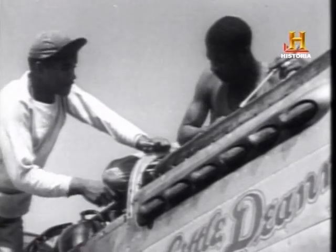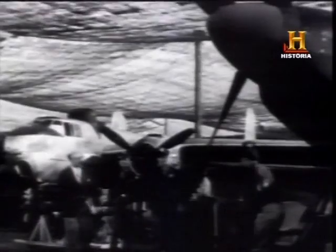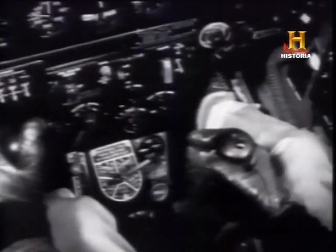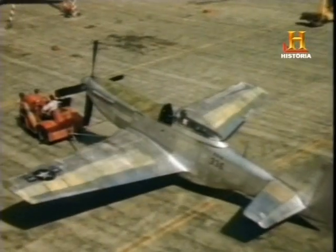En multitud de ocasiones se ha sugerido que fue su motor el que convirtió al Mustang en uno de los mejores cazas de la Segunda Guerra Mundial, y que el Merlin en concreto es el que le permitió alcanzar todo su potencial. Pero en conjunto, el avión fue un éxito desde el primer momento y sus mejoras no se centraron solo en el motor. Todo el aparato fue reformado continuamente, incluyendo el fuselaje, la hélice y el armamento. Sin embargo, la versión D acabaría siendo la más típica con su prominente toma de aire inferior, su fuselaje mejorado y la cubierta de burbuja.